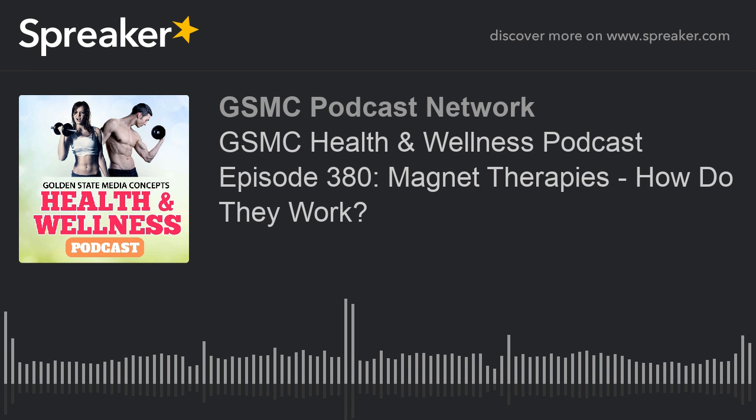Thank you for tuning in. Welcome to the GSMC Health and Wellness Podcast, brought to you by the GSMC Podcast Network. I'm your host, Alex. Today I want to talk about magnetic field therapy. I am very curious about magnets. I've been thinking about them a lot. I didn't study physics in college, but the curiosity is still there. So this week, I found myself Googling the different things that magnets can do. And it turns out they have components in health and wellness. Today we're going to talk about magnetic field therapy.